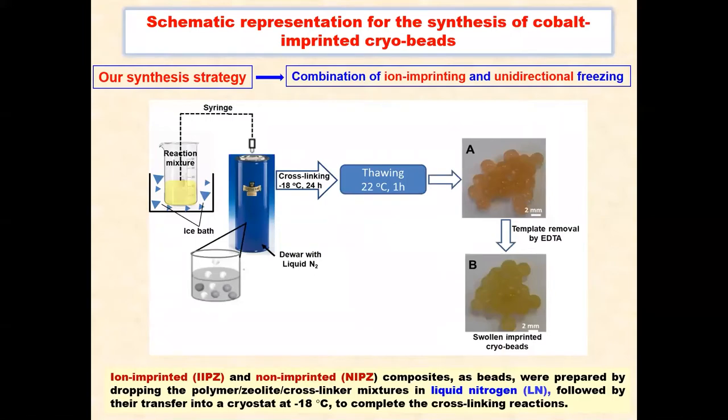The schematic representation for the synthesis of cobalt-imprinting cryogels is presented in this scheme. Our synthesis strategy consists in the combination of ion imprinting and unidirectional freezing methodology.